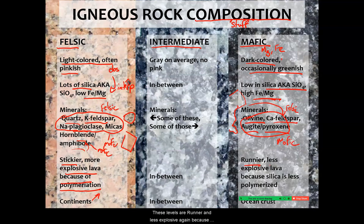These lavas are runnier and less explosive. Because the silica in these minerals is less polymerized — they stick together less — when they erupt they're runnier. This type of rock makes up oceanic crust.